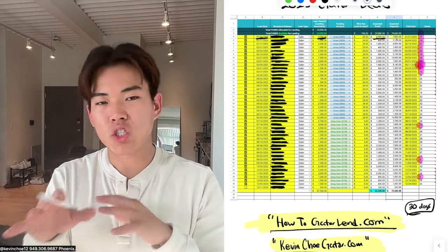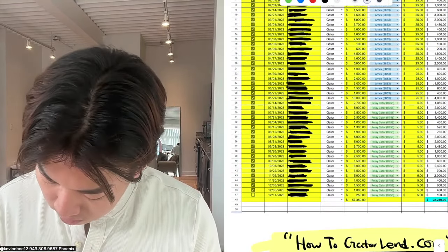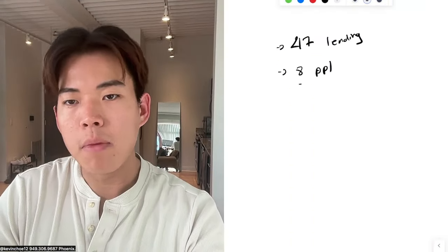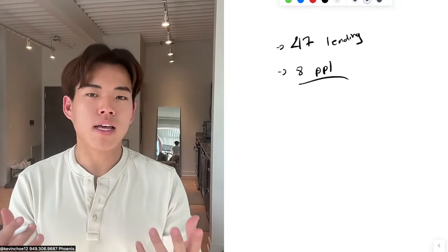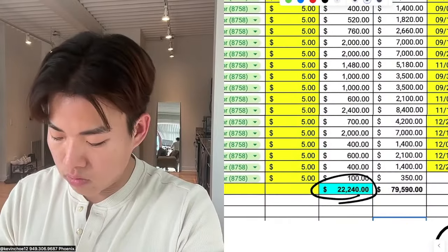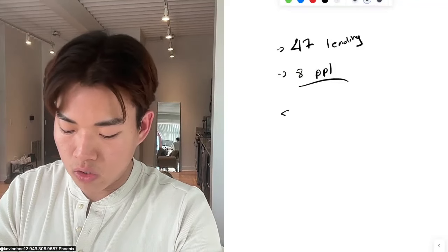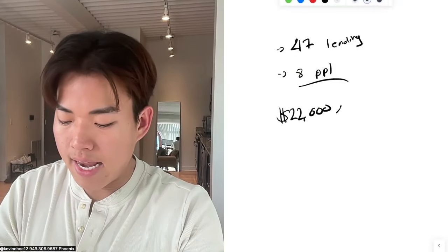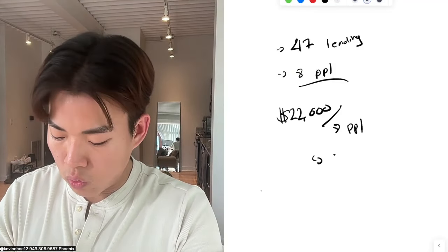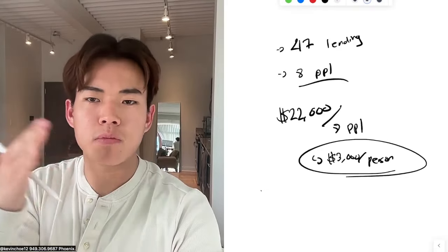I cannot show who borrowed money from me, but I've done 47 lending deals in 2023 with only eight different people — meaning each person is a repeat client. So let's do the math: I did $22,000 in revenue last year with eight people, which means each person brought in about $3,000 for the year.